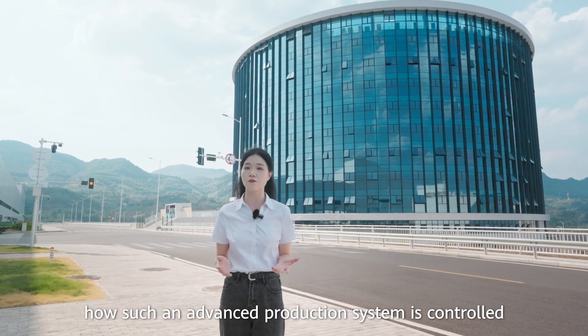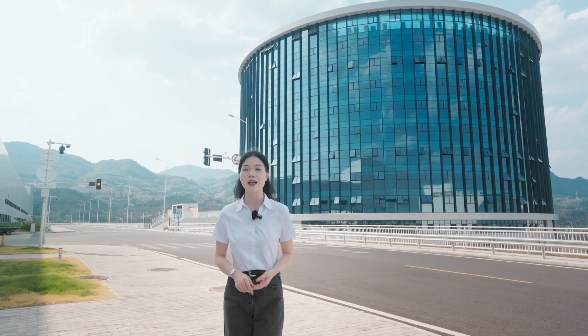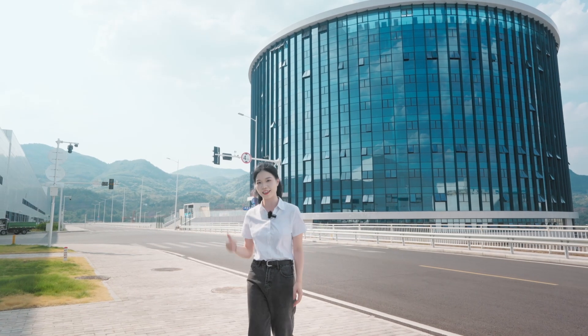I'm wondering how such an advanced production system is controlled. Let's go and check out the Super Brain behind the Super Factory. Let's go!